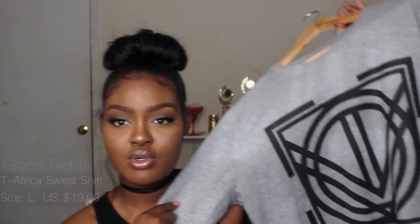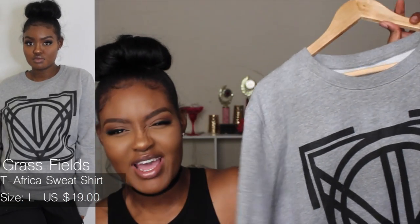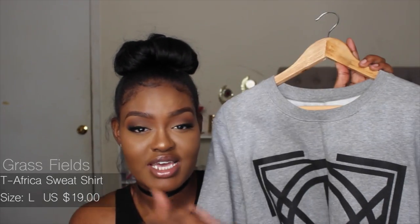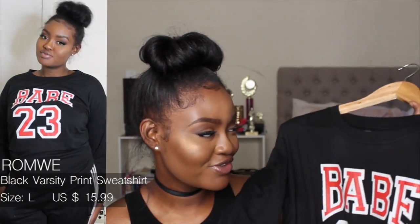Moving on to pullovers and jackets — I got this pullover from Grass Fields, a company that contacted me. I'm not sure but I think they're related to Africa. The quality of this pullover is just incredible. I'll leave their link in the description if you want to order. The next pullover has a cute design on the front — I don't love how it fits since it's not as oversized as I expected, but it's still cute and it's basketball season so why not.